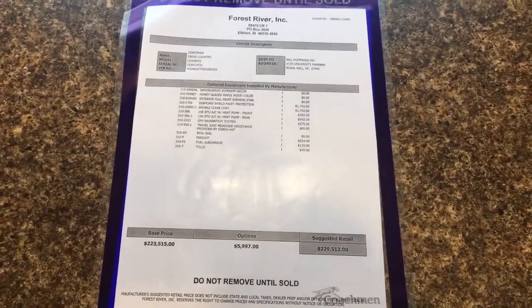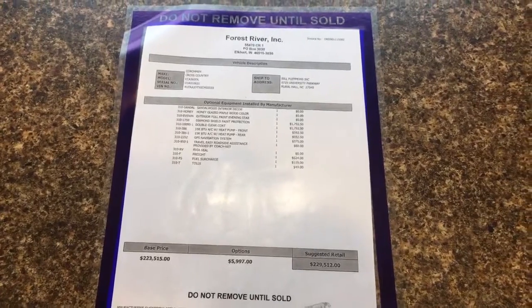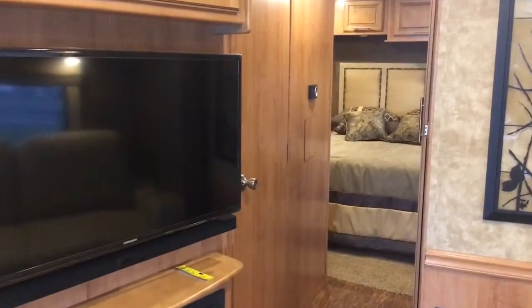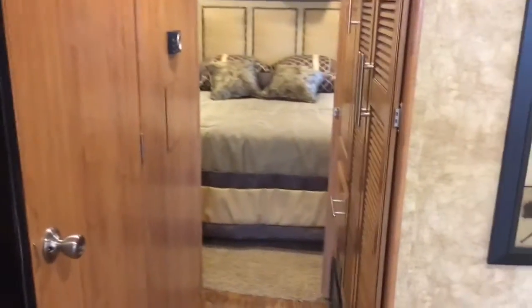That is the suggested retail price for this unit. I believe we actually sell this right around $200,000 or a little under.